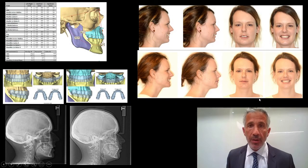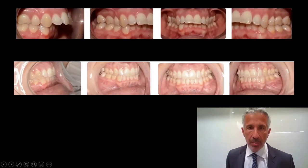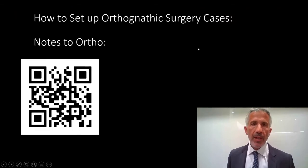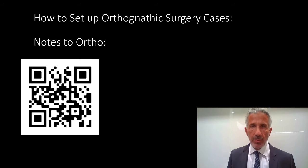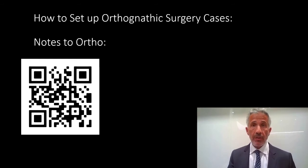Here is another case demonstrating segmental expansion, pre-op and post-op, and an image of the occlusion pre-op and post-op with good settling. You do have great control. I want to provide some tips on what to say to your orthodontist, or things I've learned that will help with the orthodontic portion.